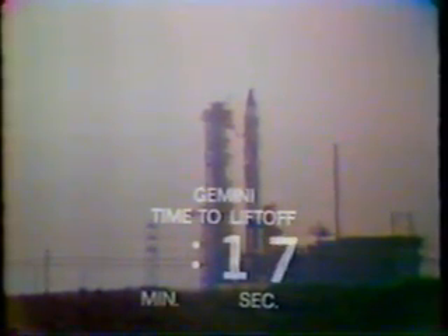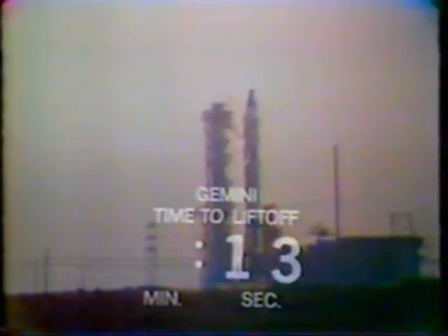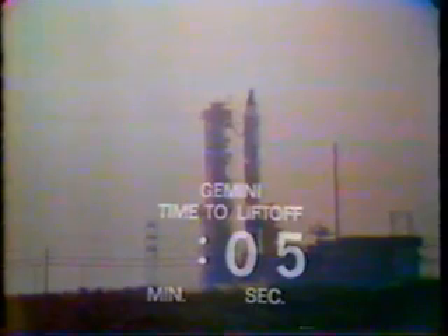T-minus 20 seconds and counting. Coming up on it now. 15 seconds. 10, 9, 8, 7, 6, 5, 4, 3, 2, 1, 0. We have ignition.